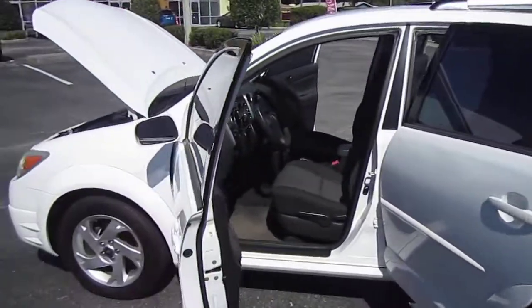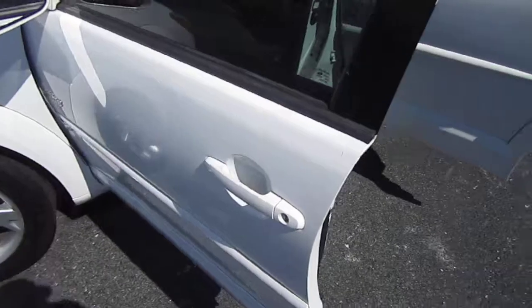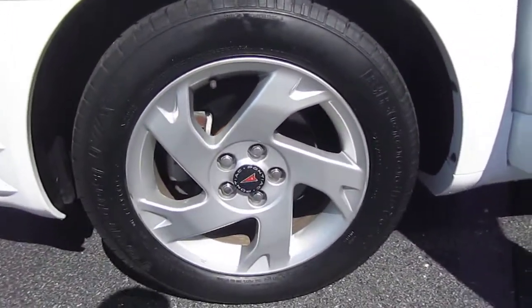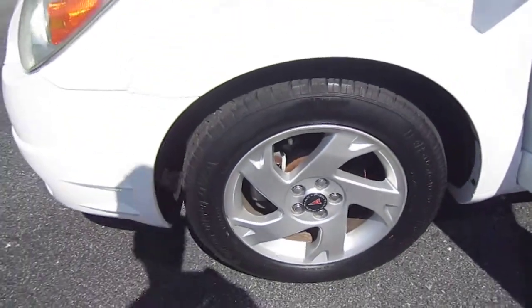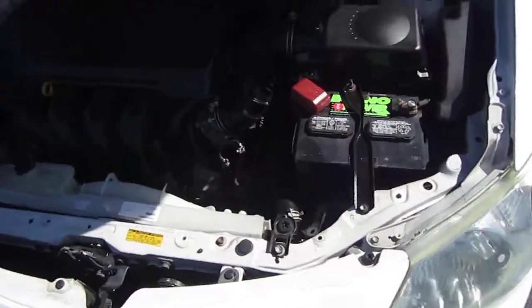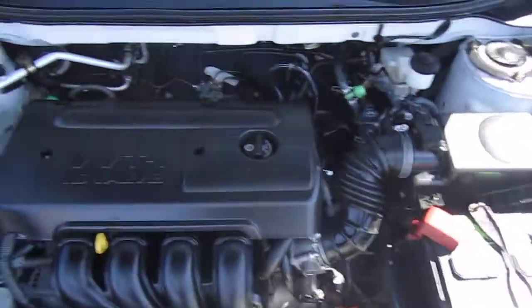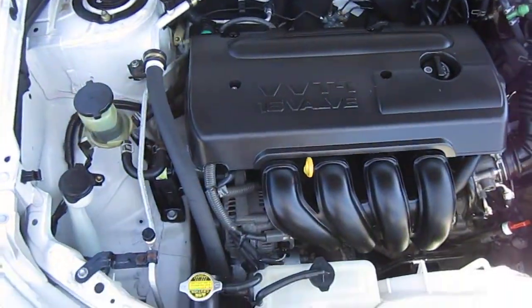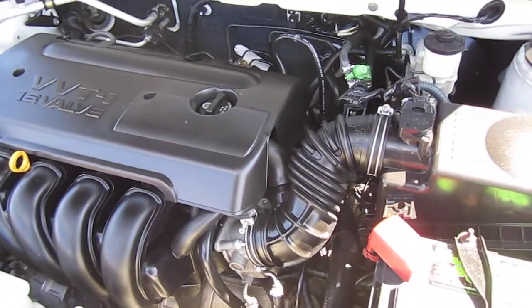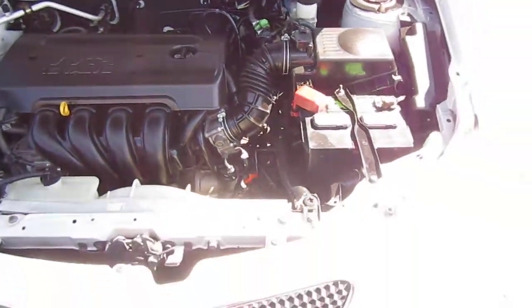It's actually a Toyota Matrix badged as a Pontiac, and that's why we buy them — because you're getting the same car but for half the cost of owning a Toyota. It comes with BFGoodrich tires all the way around, as well as alloy wheels. The BFGoodrich tires are about 80%. It has a nice, clean engine bay, all powered by a 1.8 four-cylinder engine that's chain-driven and gets great gas mileage.